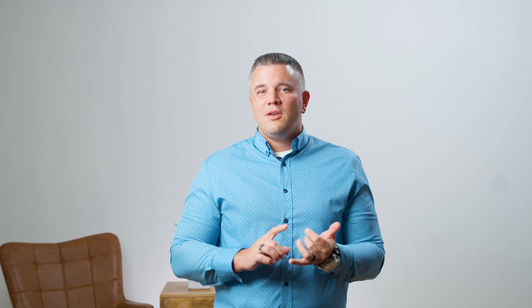Strep throat usually presents with fevers, sore throat, headaches, and maybe some stomach pain and vomiting.